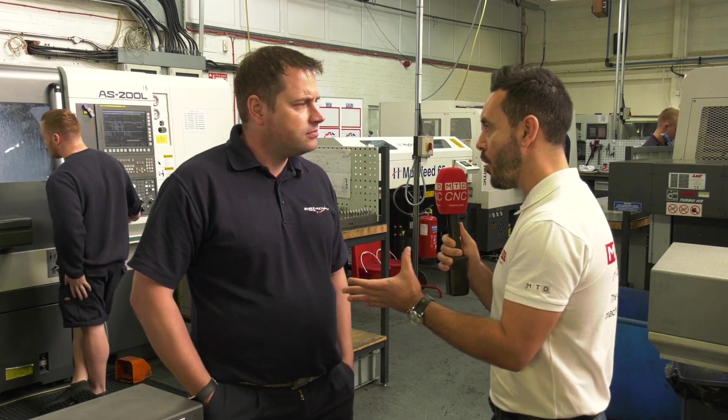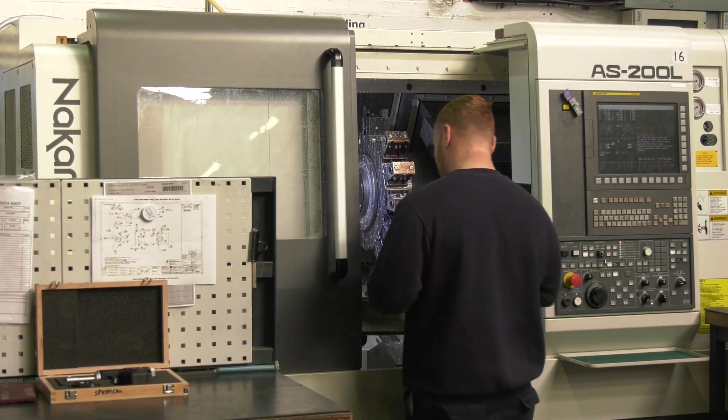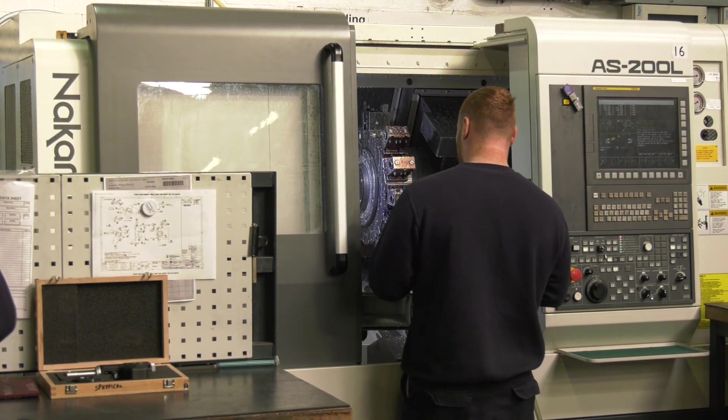Now what kind of work do you do on them? We do very high spec aerospace work, dealing with some very hard and high quality materials — things like Inconel, super duplex, things like that — so we need a good quality, robust machine to be able to handle that.